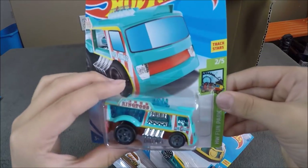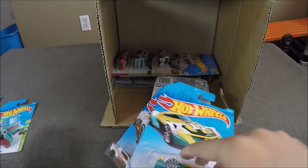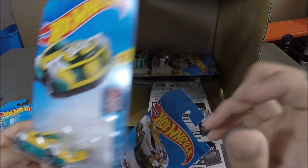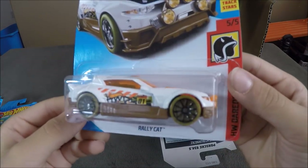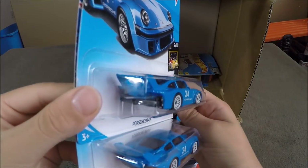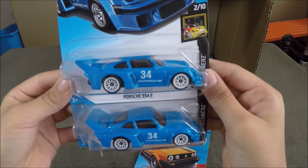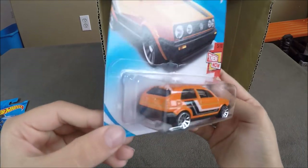Now we have a Chill Mill, an MR11, a Rally Cat, and two Porsche 934.5s. These are not the Supers, but these are the normal ones. And we have a Volkswagen Golf MK2.